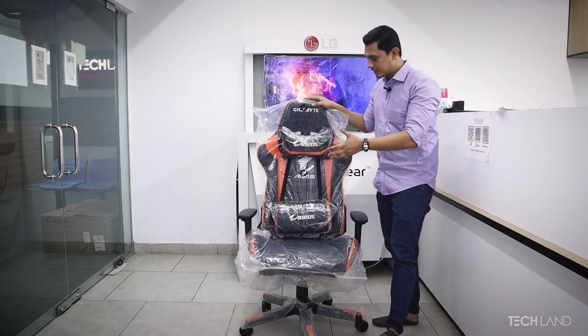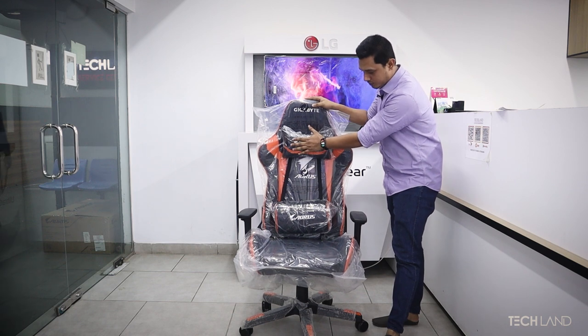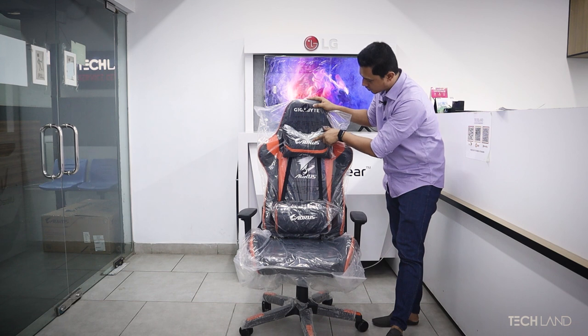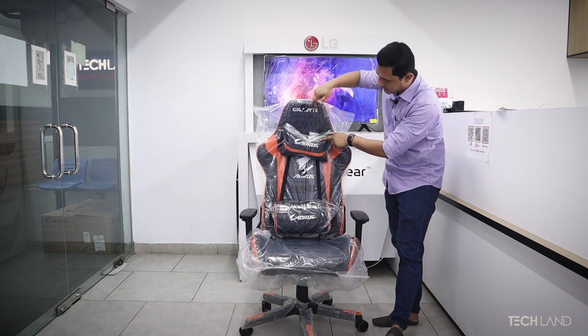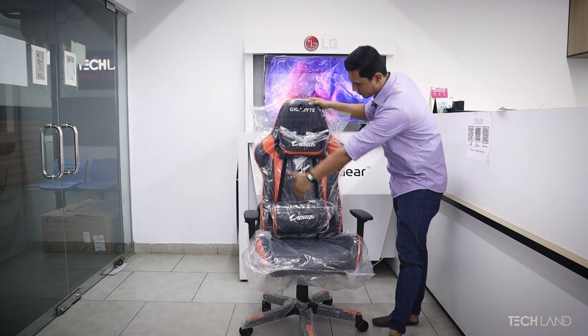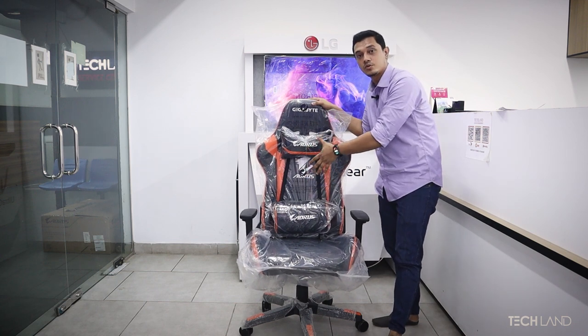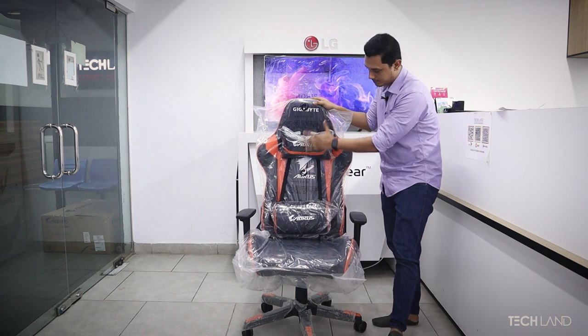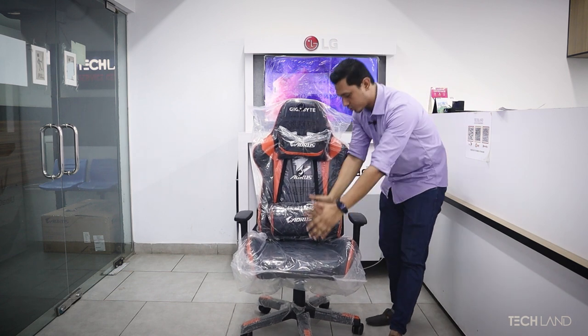So in the first look at the Gigabyte, the front has a neck pillow and wrist support pillow, and the Gigabyte logo is written on it. The seat width is about 32.64 inches and the depth is about 30.4 inches.